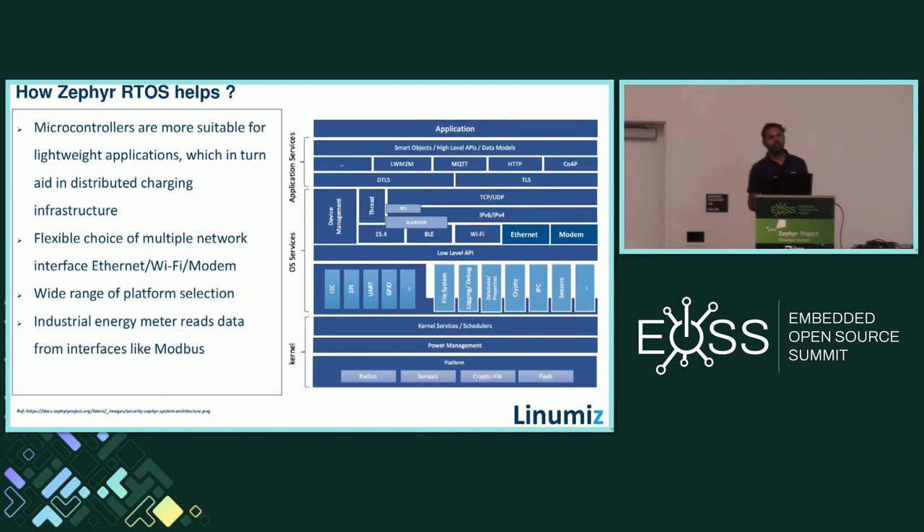An EVSE needs to measure how much power or energy is delivered to the EV, so the charging station must have an energy meter. Most industrial energy meters support digital communications like Modbus over UART or M-Bus. Zephyr RTOS has native Modbus support as well. Additionally, we are going to have a native Open Charge Point Protocol stack in Zephyr. We also have an RFID reader with NFC stack support that is going to be integrated into Zephyr soon. These collectively are why Zephyr RTOS helps improve the charging infrastructure.